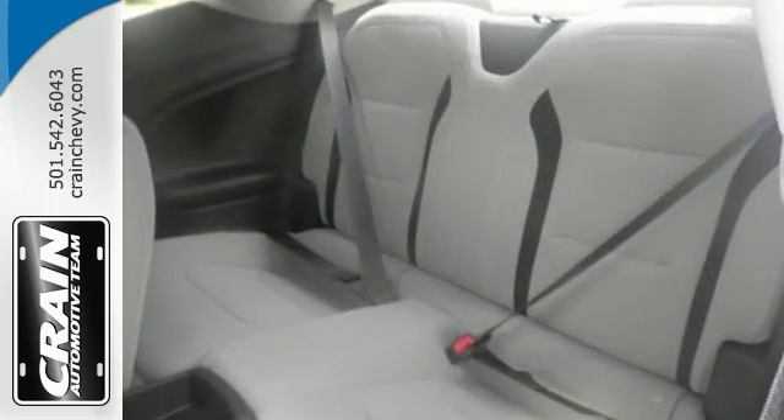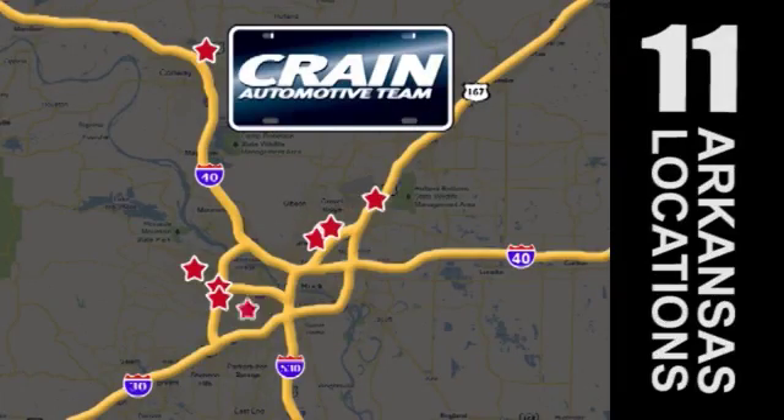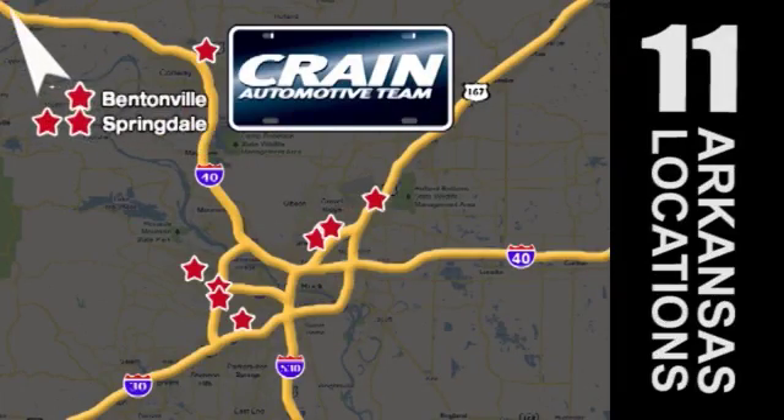Come and see us today. Visit us anytime at craneteam.com. Go, go, go — the Craneteam's got them. Craneteam.com.